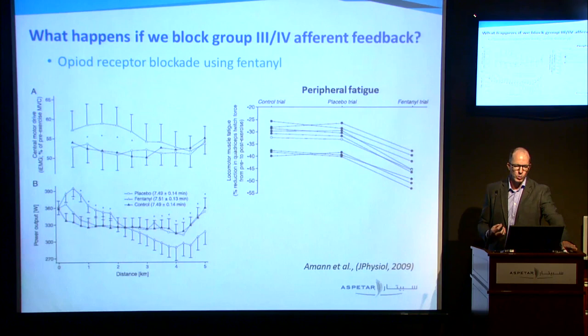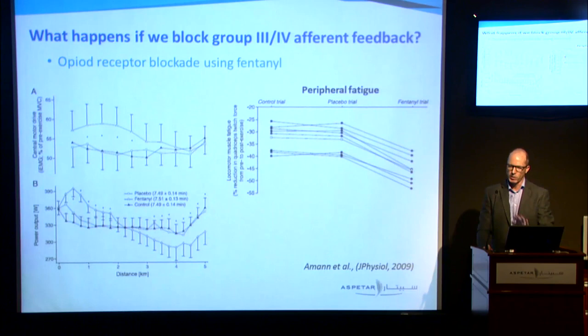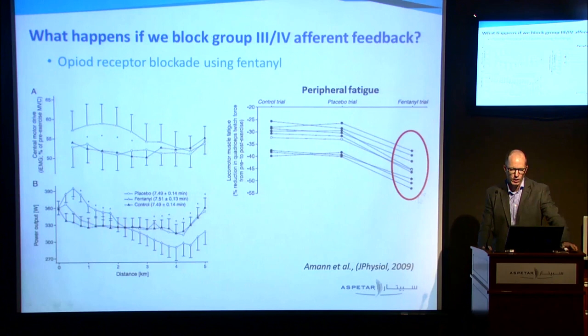One way to study the influence of that afferent feedback is to block it using pharmacologic blockades. We use a drug called fentanyl — an opioid receptor blockade. When we give people that drug and say go do a five kilometre time trial, they can't really feel the sensation from their muscles — the perception of fatigue growing. So they go out a lot harder than normal, then fatigue towards the end. The duration of performance is around about the same, but interestingly they're now able to generate a greater level of peripheral fatigue. Without that afferent feedback, they can generate more peripheral fatigue — evidence that these afferents are actually restraining the ability to recruit the muscle.